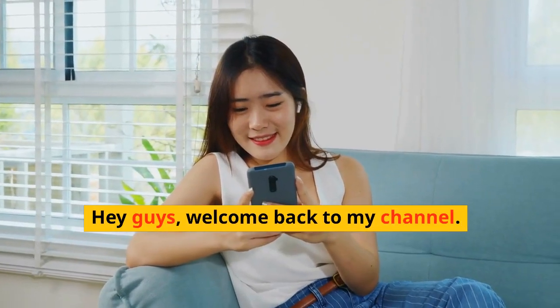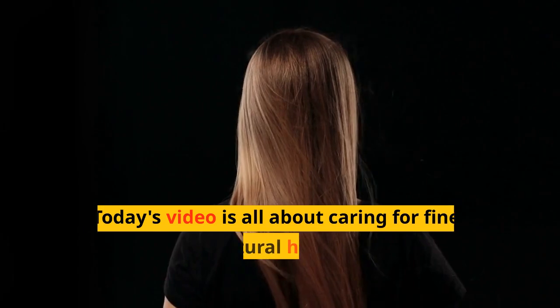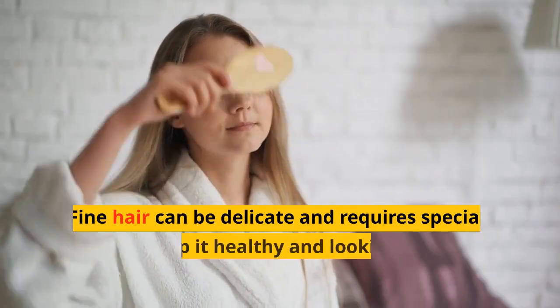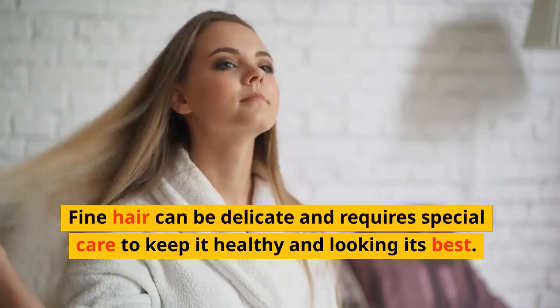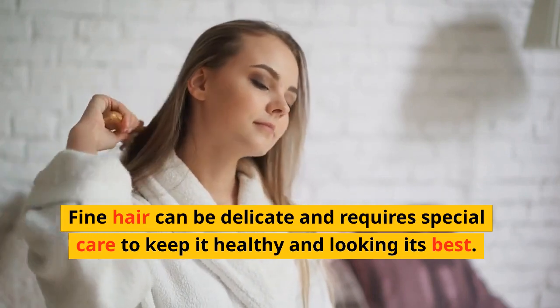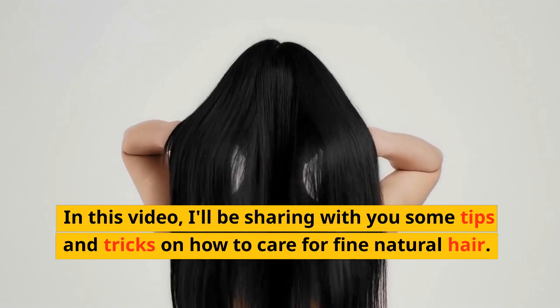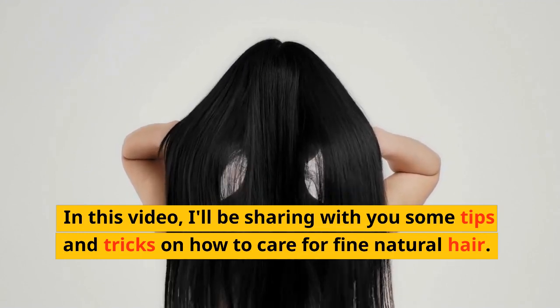Hey guys, welcome back to my channel. Today's video is all about caring for fine natural hair. Fine hair can be delicate and requires special care to keep it healthy and looking its best. I'll be sharing with you some tips and tricks on how to care for fine natural hair.